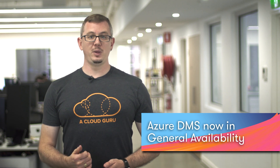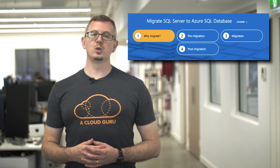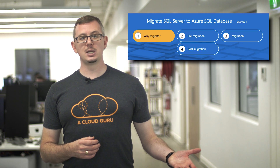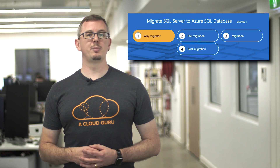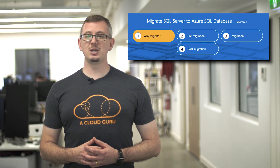Announced at the recent Microsoft Build Conference in Redmond, the Azure Database Migration Service, or Azure DMS, has now gone GA. The service is designed to provide a managed platform for migrating multiple on-premises database sources to Azure services. Azure DMS supports one-time moves from SQL Server to either Azure SQL Database or Azure SQL Database Managed Instances, and the service is currently available in 23 Azure regions.